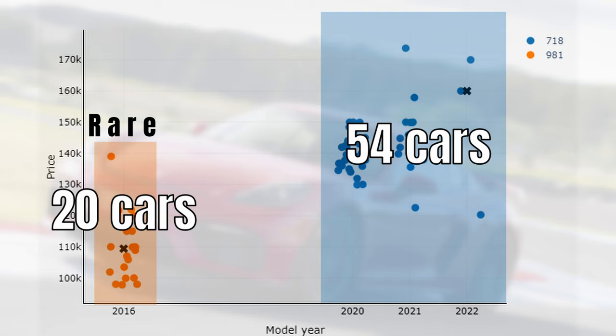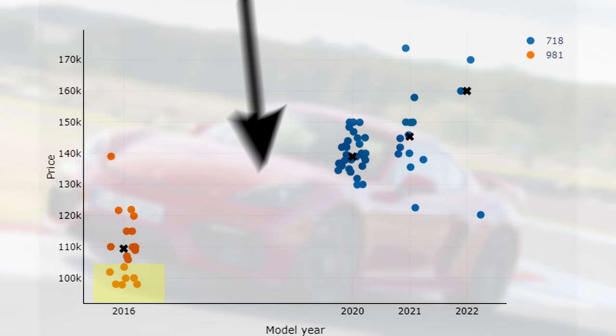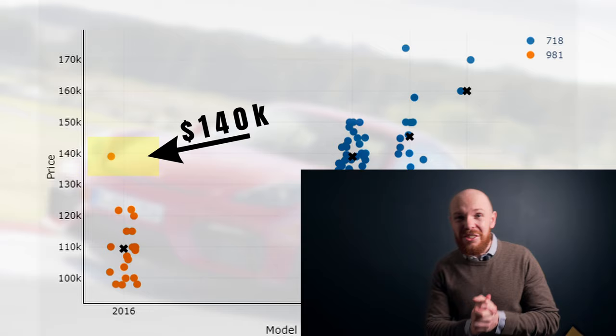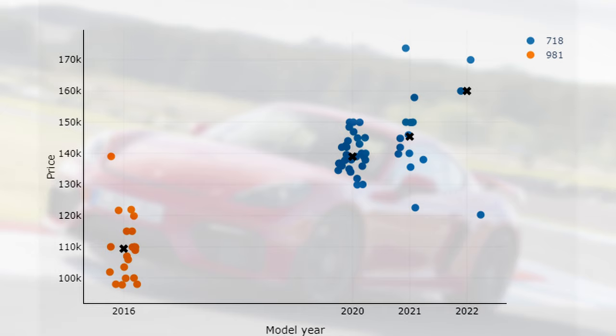Looking at price variability, you can pick up a 981 for just under $100,000 but the most expensive car goes for $140,000. This high-priced car does have very low mileage but the price is quite steep. We can see the same kind of outliers in the 718 market — the cheapest 718s go for $120,000 while the most expensive ones are advertised for $170,000, also a low mileage example where I think the price is a bit steep.